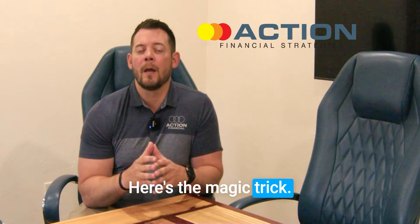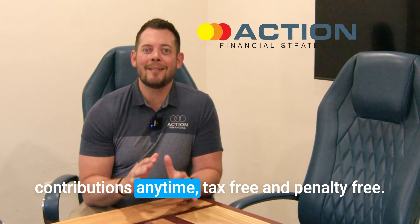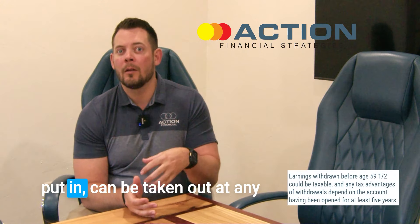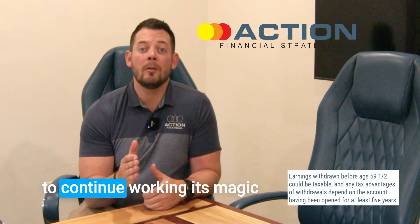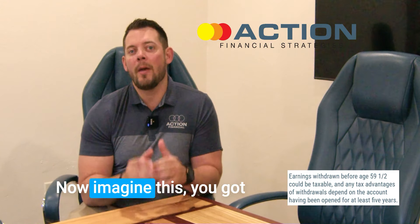Here's the magic trick. With a Roth IRA, you can withdraw your contributions anytime tax-free and penalty-free. That's right — your principal, the money you put in, can be taken out at any time, like a financial Houdini act, leaving the growth behind to continue working its magic until you're ready to retire.